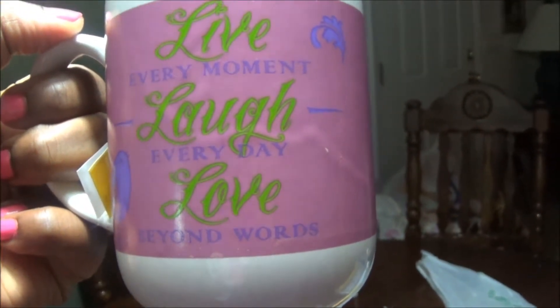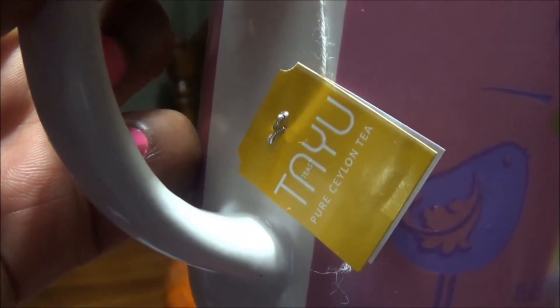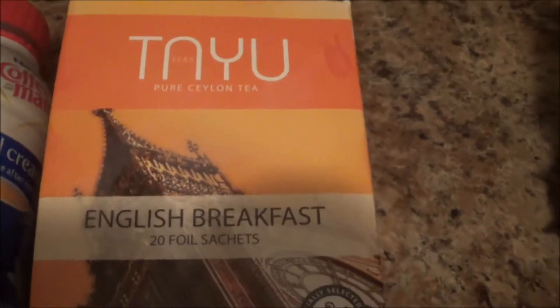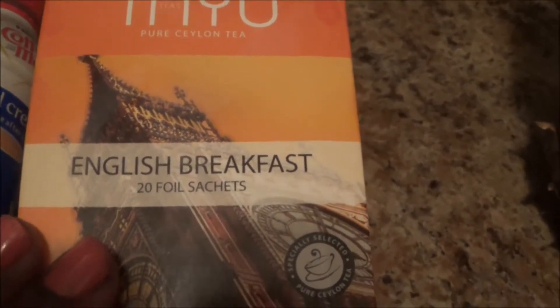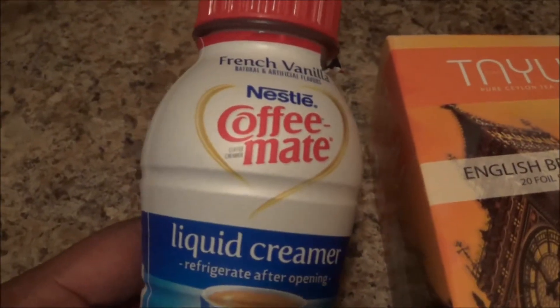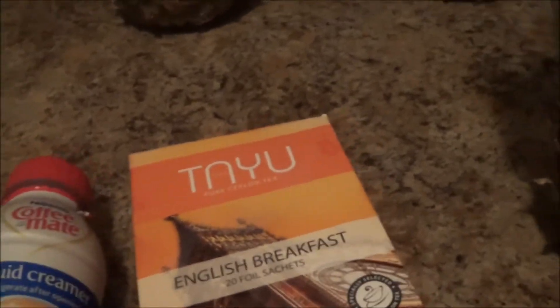Before we move into the haul, I'm going to tell you about this Dollar Tree cup. It says 'live every moment, laugh every day, love beyond words' - isn't that beautiful? I have some yummy tea inside with some creamer, both purchased from the Dollar Tree. This is the English Breakfast tea which is delicious - try it out if you see it. I paired it with Coffee Mate liquid creamer in French vanilla flavor.